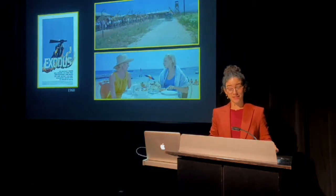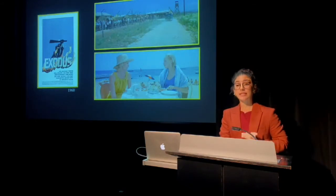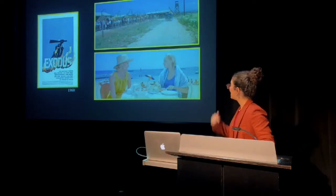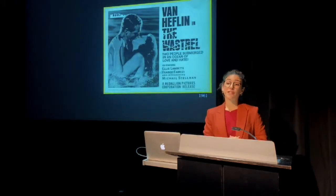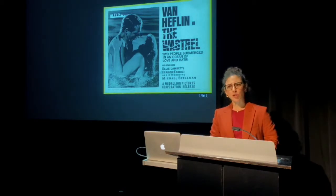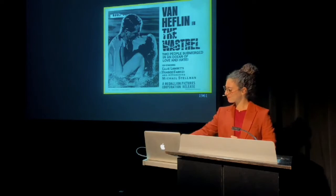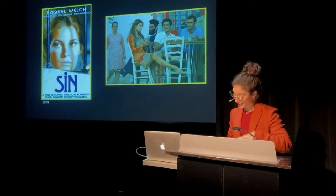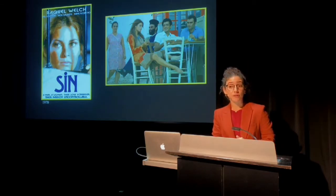First, there's Exodus by Otto Preminger, which can teach students about the Jewish internment camps on Cyprus in the late 1940s — but on a personal note, it also showed me how my mother's hometown looks in the summer. Then there's The Wastrel by Michael Cacoyannis, which showed Cyprus as the Caribbean and can make students stop craving for exotic locations since they apparently come from one. Then there's Sin, or The Beloved, starring Michael Welch and directed by George Cosmatos, and this can teach students the lasting appeal of gender stereotypes.